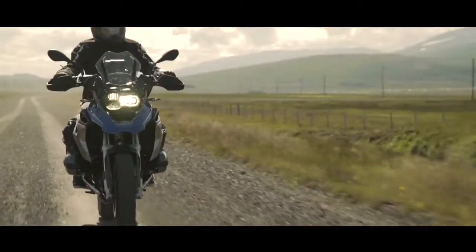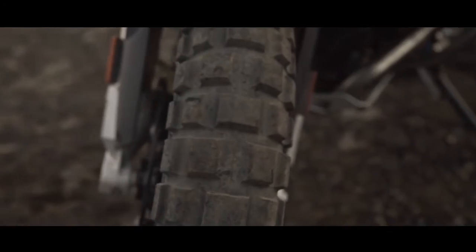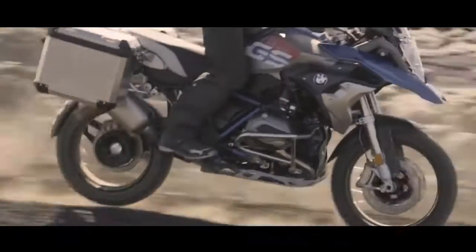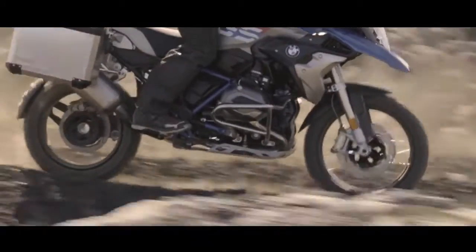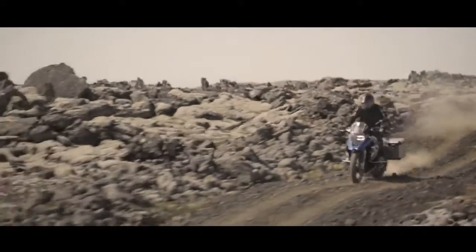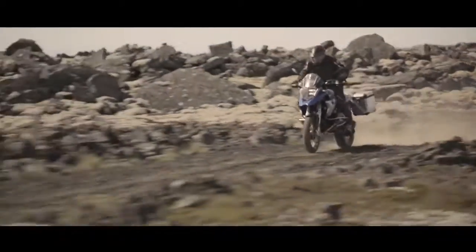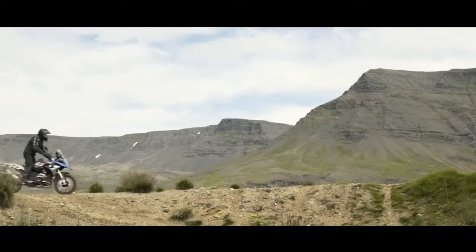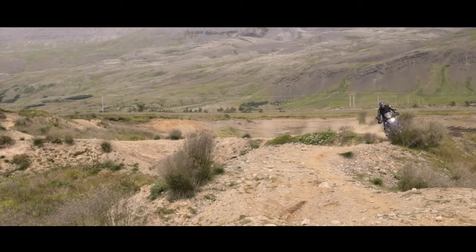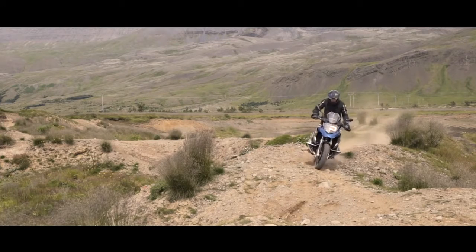As an option, the customer can order knobby tires. We've got another option which is very important with this motorcycle — this is the sport suspension. With the sport suspension you shift the motorcycle 20 millimeters higher and the suspension system gives you more capability for off-roads. So it makes the motorcycle much easier to handle when you're going off-road through sand or gravel.